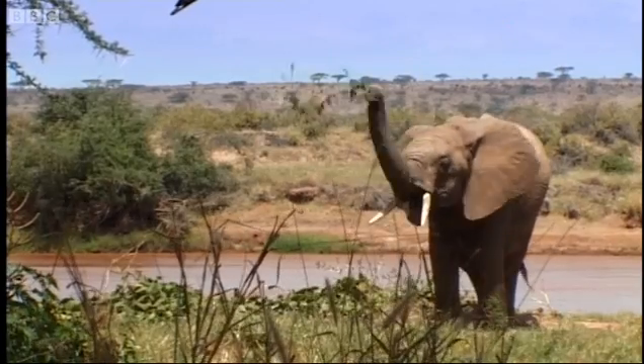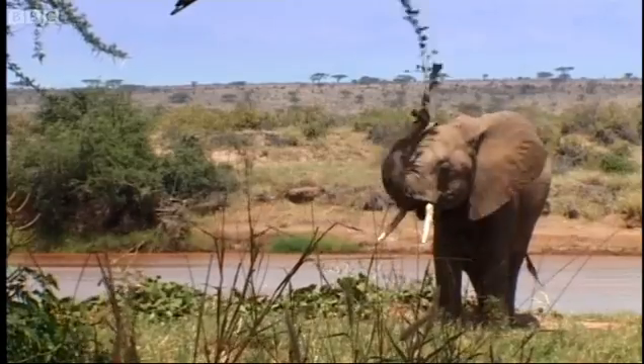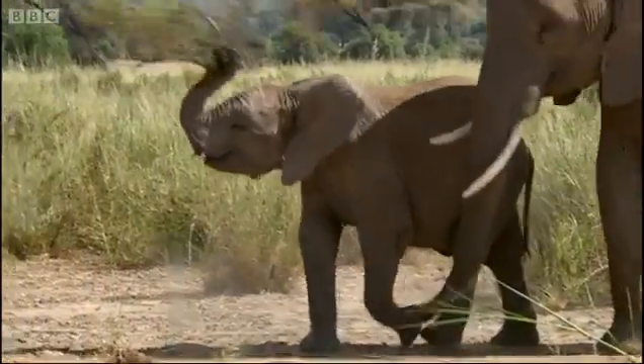Tool use is definitely higher education. Here's an A-grade fly whisk. Now it's just a bit of fun — he packs his trunk and he's off.